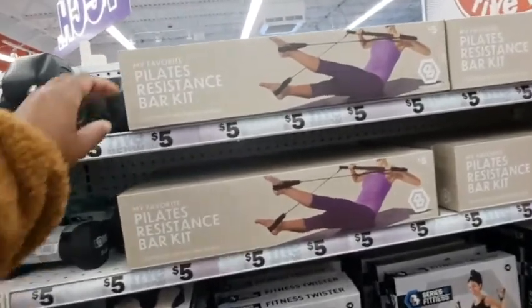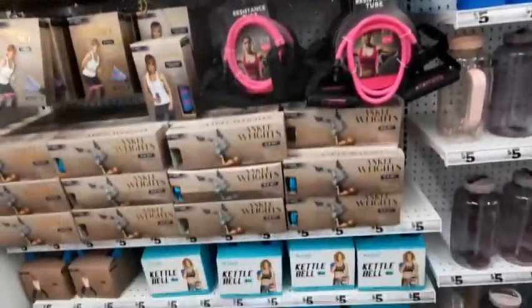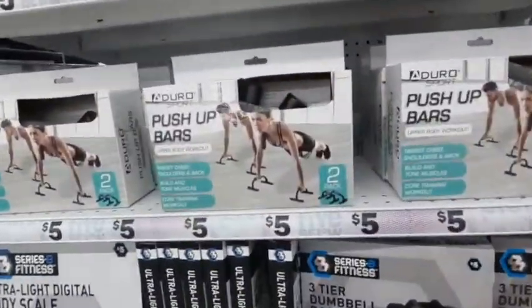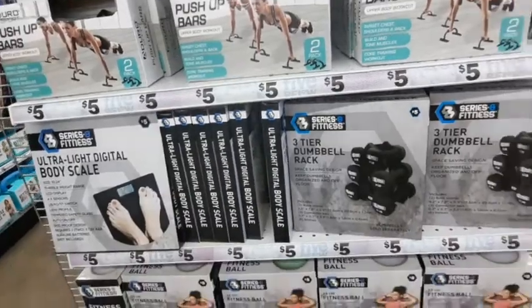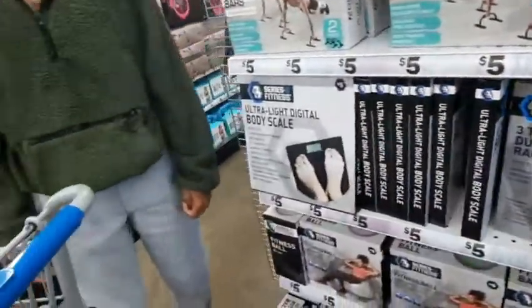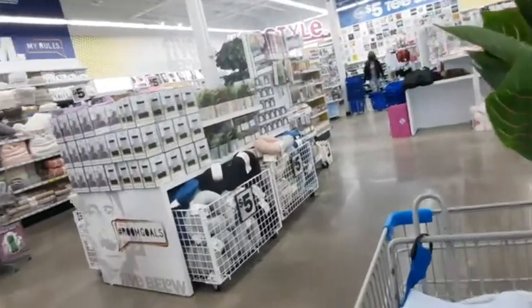They have water bottles and a pilates resistance bar kit which I thought was neat. I don't do pilates or yoga but I might start doing yoga because the exercise program I'm in incorporates yoga. They also have resistance bands, push-up bars - I'm not a fitness guru so I don't really get into all that stuff. The dumbbell rack was interesting; that box was kind of light so I don't know how sturdy it is, but it's a good option to hold dumbbells especially for those who are just starting out.